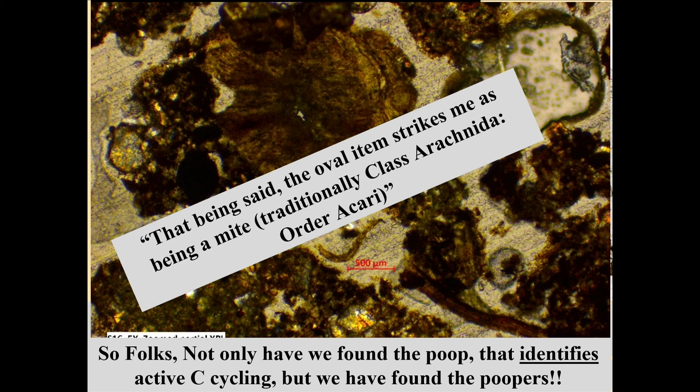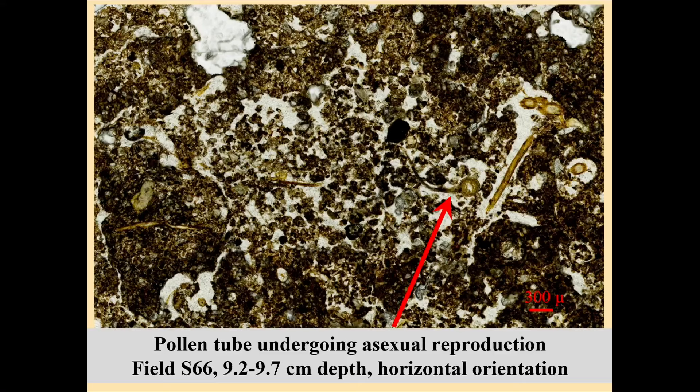Not only did we find the poop, we found the pooper in our thin sections. Jerry, a world-class taxonomist in the entomology department, said: 'The oval item strikes me as a mite, traditionally class Arachnida and order Acari.' So I've got the poop and I've got the pooper. The whole point is carbon cycling within the system — it's just amazing. So how do you use that with a 10-year-old, 20-year-old, or 55-year-old who's interested in soils?